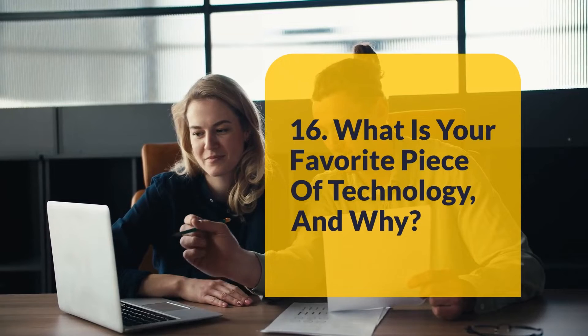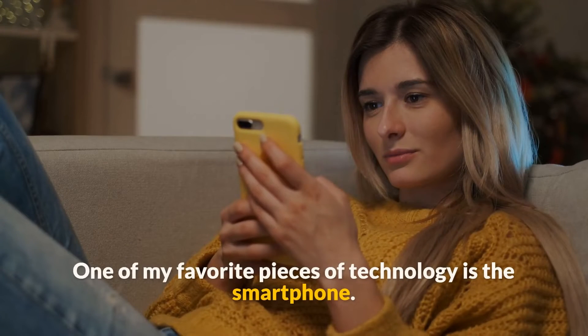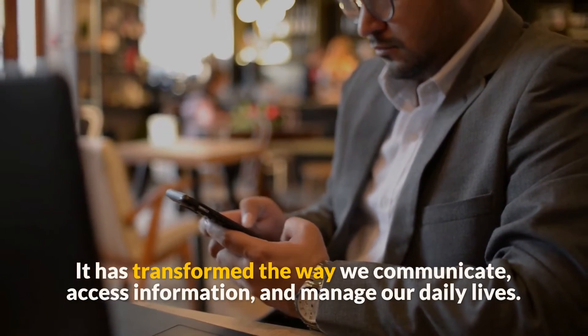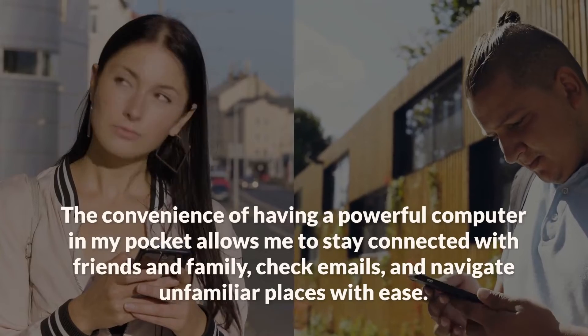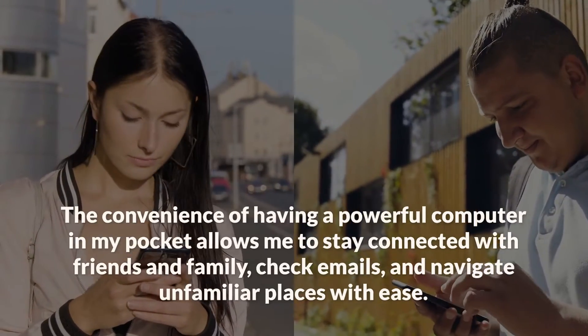Question 16: What is your favorite piece of technology and why? One of my favorite pieces of technology is the smartphone. It has transformed the way we communicate, access information, and manage our daily lives. The convenience of having a powerful computer in my pocket allows me to stay connected with friends and family, check emails, and navigate unfamiliar places with ease.